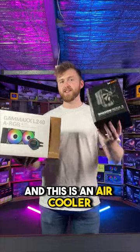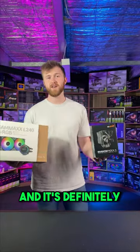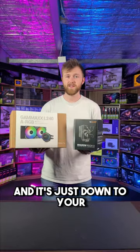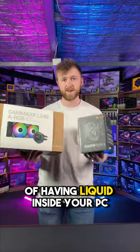This is a liquid cooler and this is an air cooler. The reason I show you both at once is because there's a bit of a misconception that liquid coolers always beat air coolers — and that's definitely not the case. This liquid cooler and this air cooler are going to perform about the same and cost around about the same amount of money. It comes down to personal preference — whether you prefer the look of one or the other inside your case. And if you don't like the idea of having liquid inside your PC, just get the air cooler.